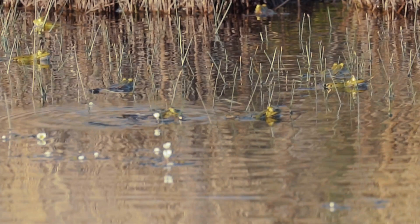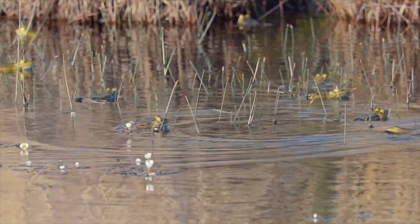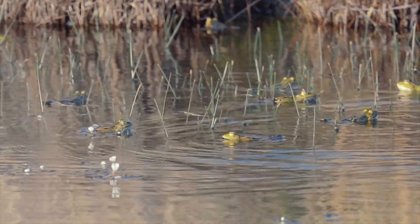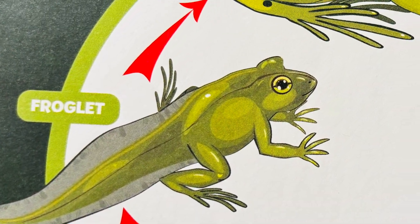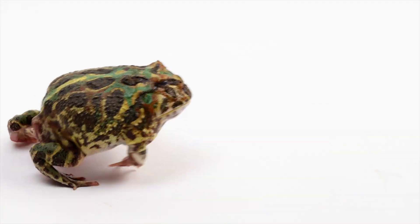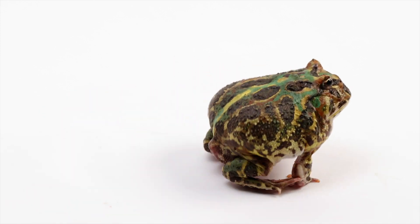The froglet hops out of the pond. It jumps across the land. It begins eating insects, small spiders, and worms. Soon, it will grow bigger and become a fully grown frog. It will hop, hop, hop to a pond to lay eggs. And the cycle will start all over again.